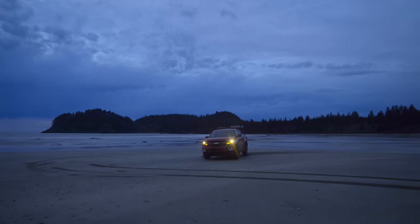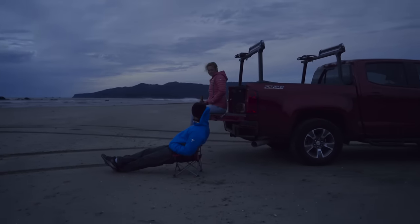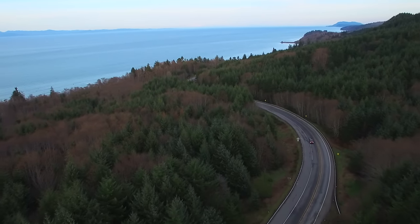The Chevy Colorado was awesome. We could throw all of our gear into it. We took it out on the sand on the beach and played around with it. It has Wi-Fi built into it, which is great for us while we're out here in the park. It was also just a comfortable ride.